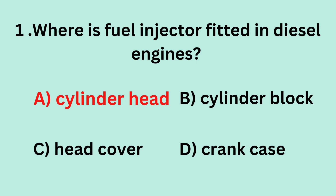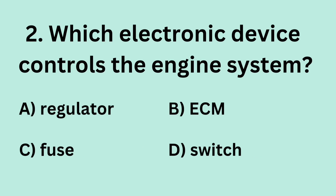Answer: A. Cylinder head. Question 2: Which electronic device controls the engine system? A. Regulator. B. ECM. C. Fuse. D. Switch.